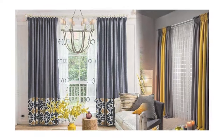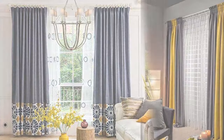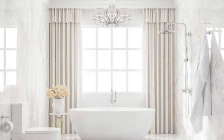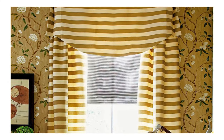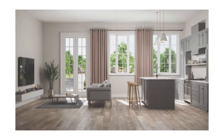These textile window coverings are not merely accessories, but rather design elements that can significantly influence the ambience of a room. From sheer and lightweight fabrics that allow diffused natural light to permeate, creating an airy and ethereal atmosphere, to heavy and opulent materials that exude a sense of luxury and warmth, curtains and drapes come in a myriad of styles to suit diverse preferences and interior themes.